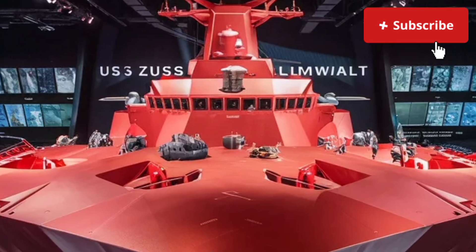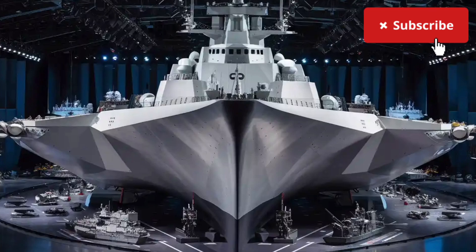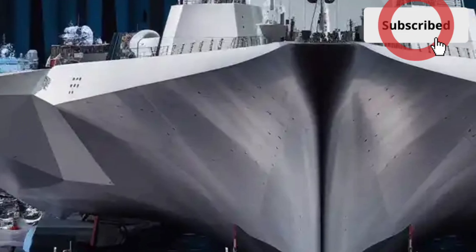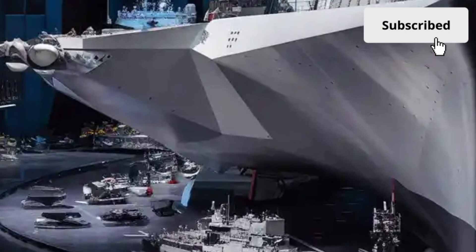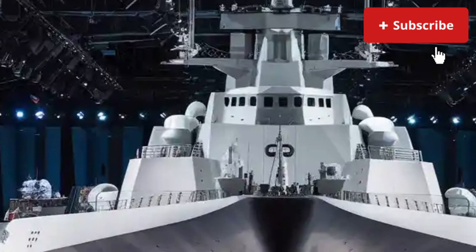This is not just a destroyer — it is a full-scale demonstration of how innovation, stealth, technology, and modern warfare design come together to form something unlike anything that has ever sailed before. The Zumwalt looks different, performs different, and operates on a technological level that truly feels decades ahead of its time. So let's dive into its exterior, interior, performance, and overall cost in full detail.